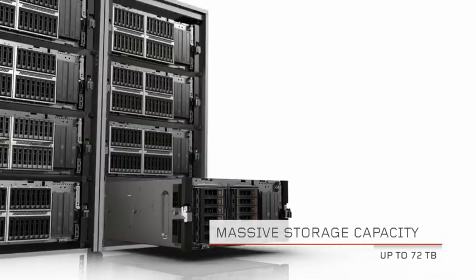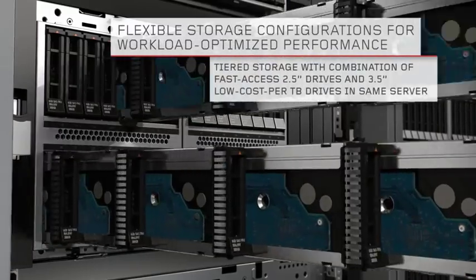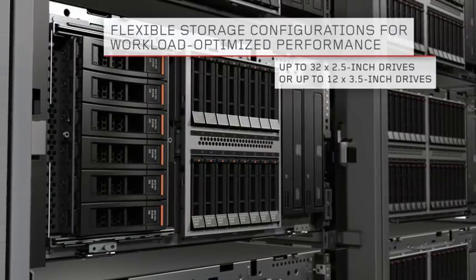Achieve massive storage capacity. Leverage tiered storage by combining fast-access 2.5-inch and large-capacity 3.5-inch drives in the same server.